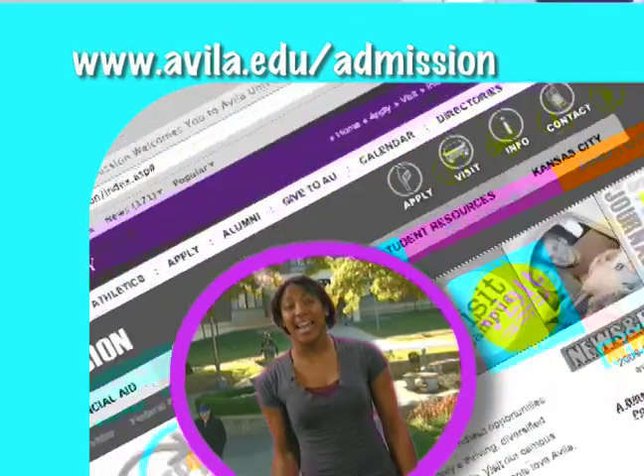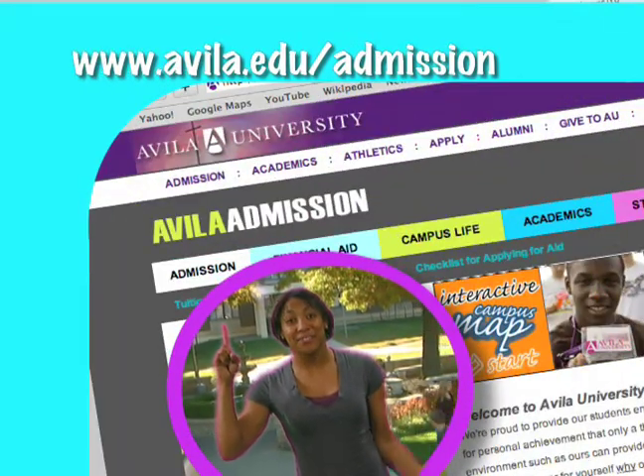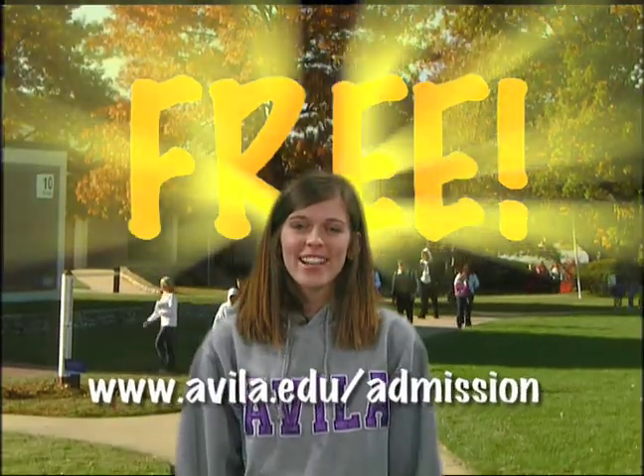Go to Avala's admission site and complete an online application, free! That's right, apply free online.